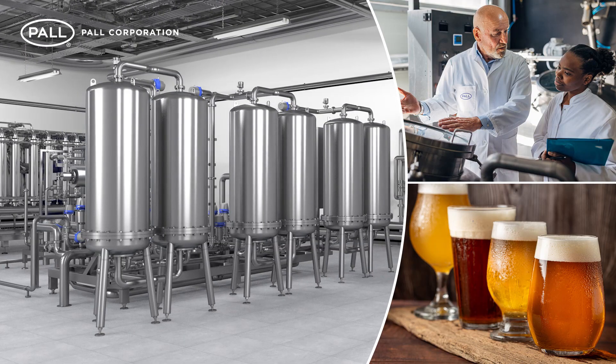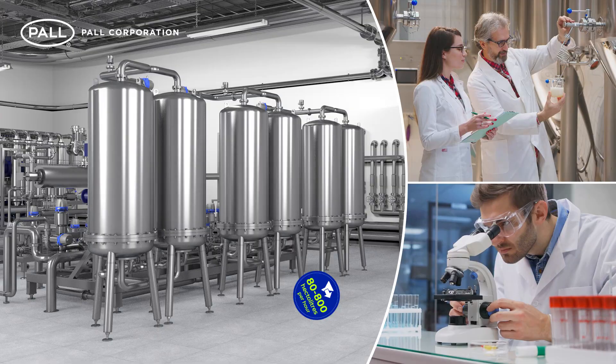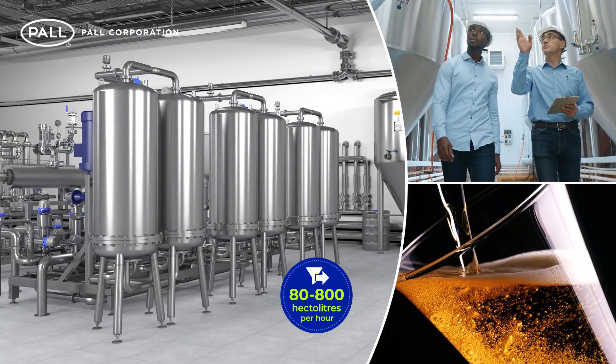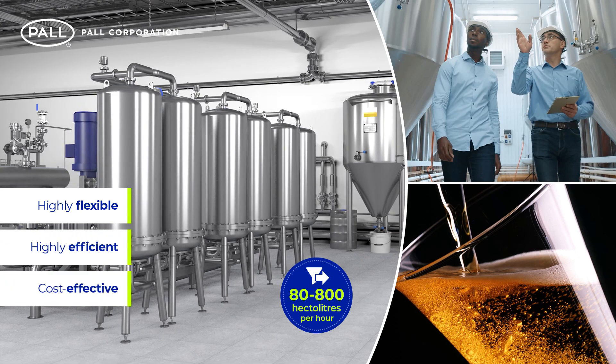Suitable for all types of beer, stabilisation levels can be precisely adjusted for each beer brand, and with throughput volumes from 80 to 800 hectolitres per hour, Paul's CBS systems offer a highly flexible, efficient and cost-effective stabilisation solution.